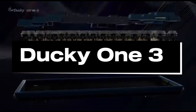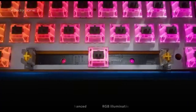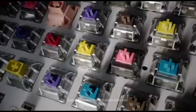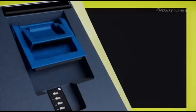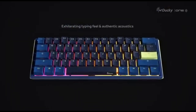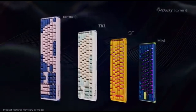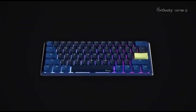Number 3: Ducky One 3. The Ducky One 3 is a top-tier gaming keyboard in 2024, praised for its outstanding performance, durability, and configurable capabilities. Created with gamers in mind, it combines cutting-edge technology with a sleek and simple appearance. Its high-quality mechanical switches — including Cherry MX and other common switch types — provide tactile and audible feedback, improving the overall gaming experience with precise and responsive key presses.